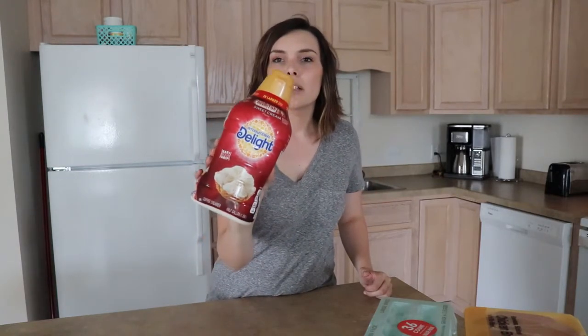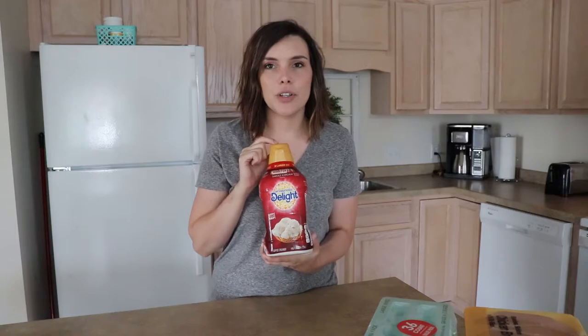I got this giant thing of International Delight Sweet Cream Cold Stone sweet cream creamer. If I ever do the Walmart pickup I'll usually pick up a thing of coffee creamer because they just have a lot more variety than Aldi. I got this giant thing and it says 'two times larger than a quart' — why does it just say two quarts? I don't know.